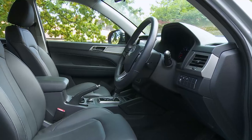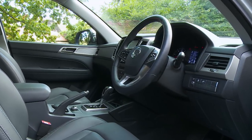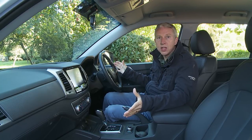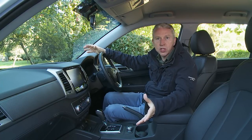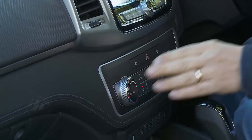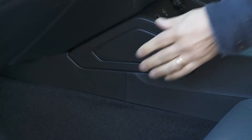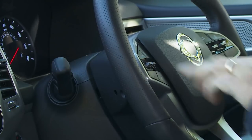Once inside, interior quality and design is way better than anything SsangYong has produced in a commercial vehicle in the past, and easily a match for mainstream market rivals. In fact, the ambience here is superior to what you'll find in most rival pickups. Just about everything has been carried over from the Rexton, so you get a smart three-spoke leather-trimmed steering wheel and silver-trimmed fascia highlights. Soft-touch plastics proliferate in the areas you'll interact with regularly, with harder fittings banished to areas lower down the dash. The stalks and buttons work with a quality click.